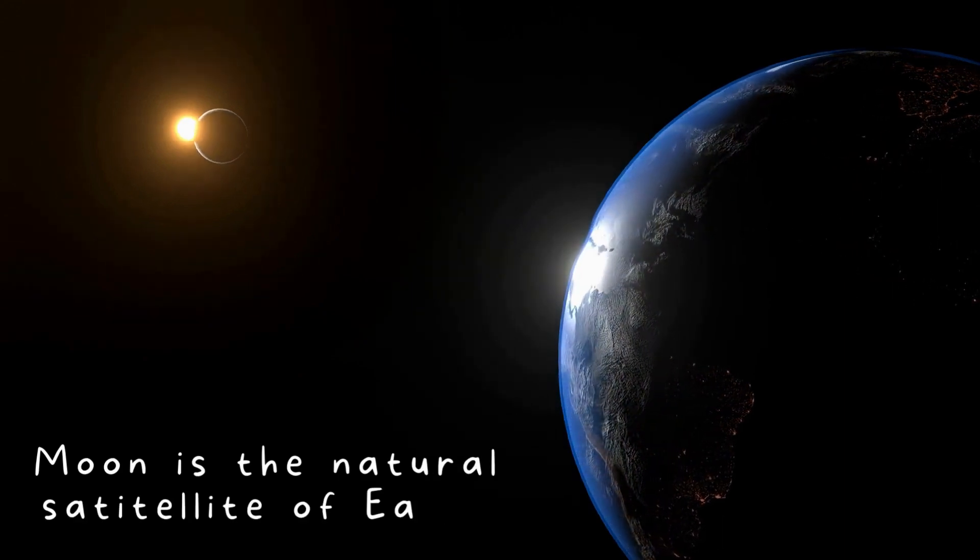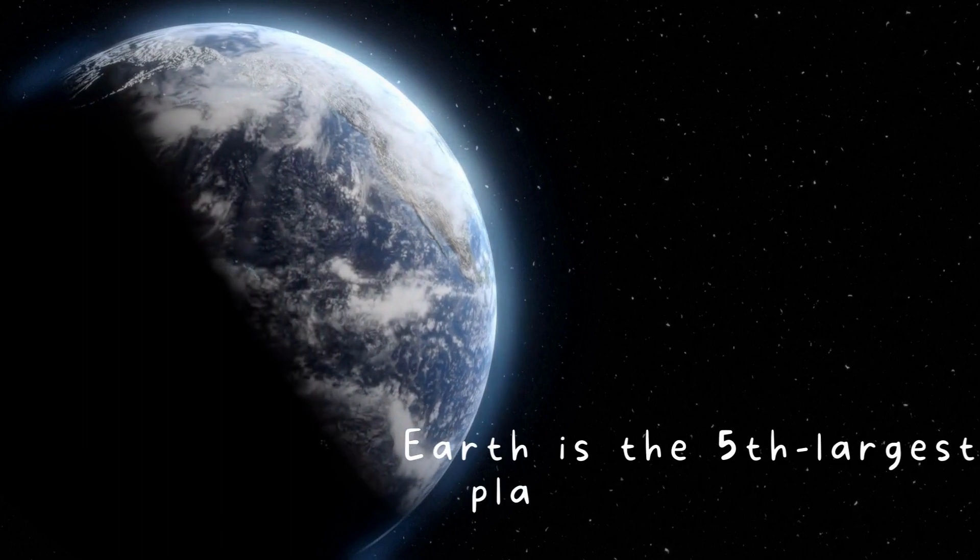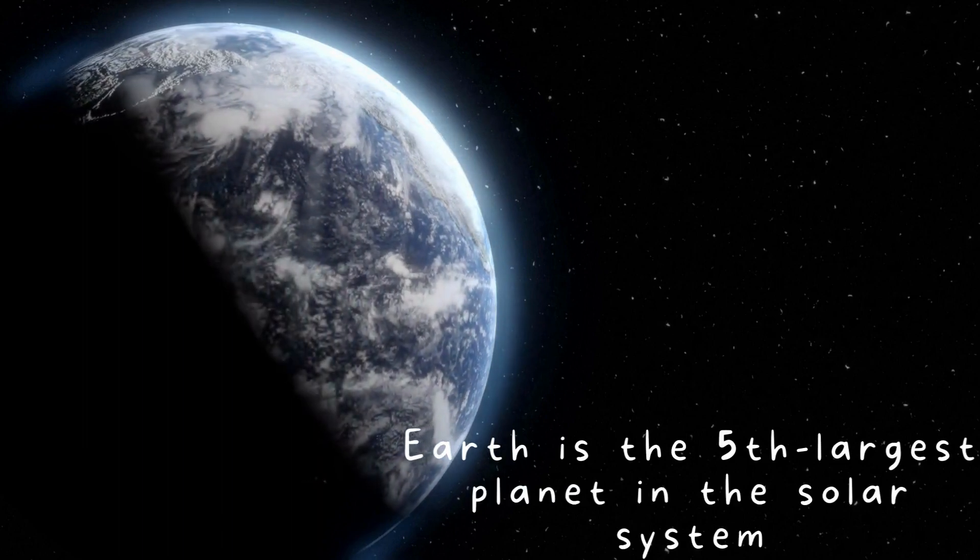The Moon is the natural satellite of Earth. Earth is the fifth largest planet in the solar system.